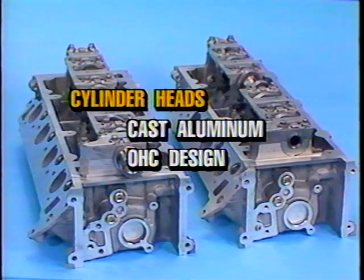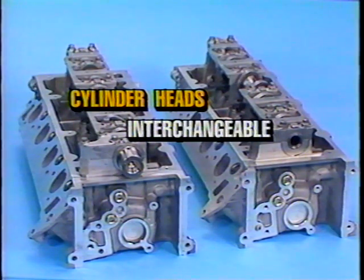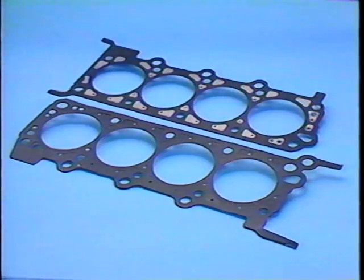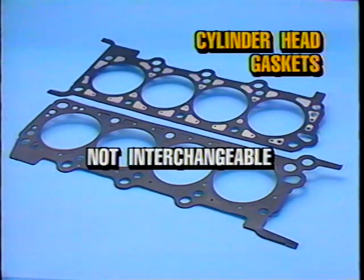The cylinder heads used on the 4.6 liter engine are of a cast aluminum overhead camshaft design. A unique feature is their ability to be interchanged with one another. However, although the cylinder heads are interchangeable, the camshafts are not. To switch the cylinder heads from one side to the other, it would be necessary to switch timing chain tensioner locations and the camshafts, and the tensioner oil feed hole plugs also must be relocated. The cylinder head gaskets are a steel core with laminated Teflon gasket surfaces and are not interchangeable.